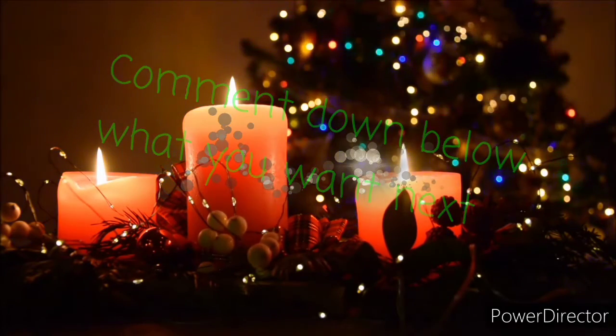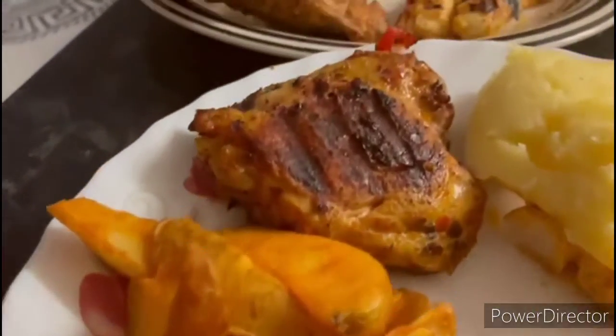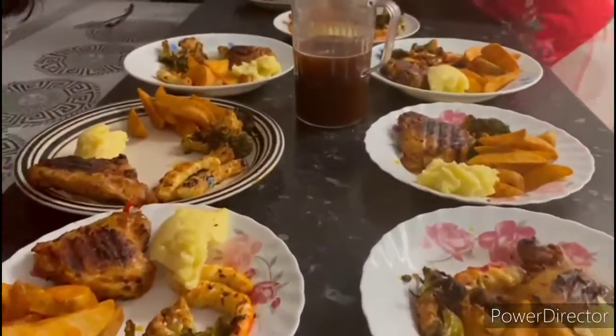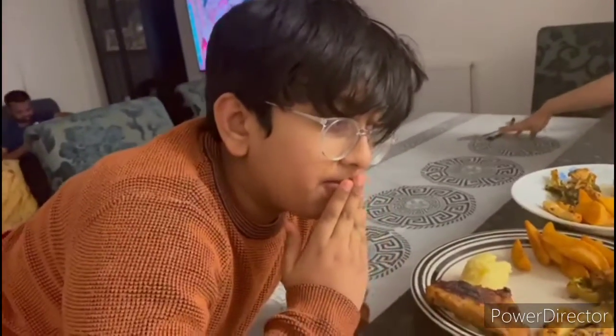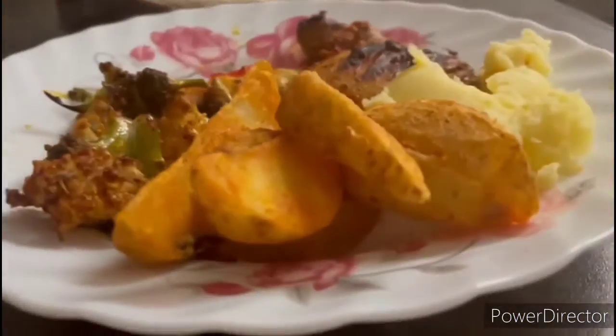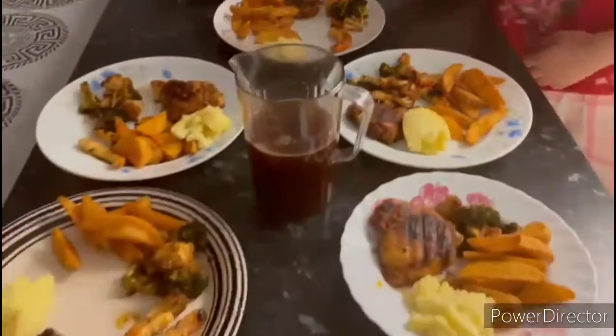As you can see, the food is complete — broccoli, cauliflower, chips, chicken, mashed potatoes. It's picking on the food already. I mean, that's how you know it's delicious. This is completed.